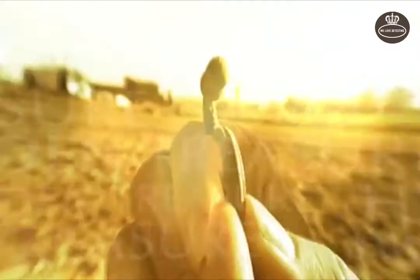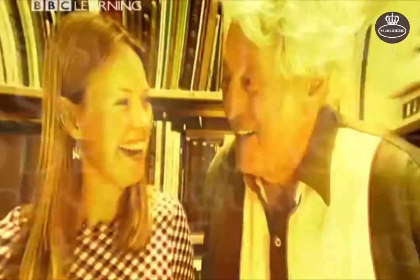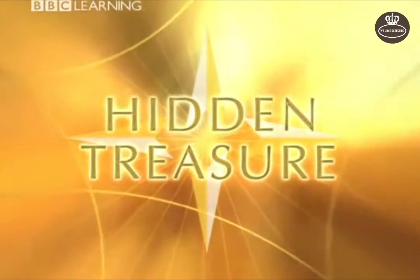Treasure. It's all around us. Look at that! Every day, new finds are bringing our history to life. I think we've got a find over here! I'm Miranda Kristovnikov. Join me in this hidden world, where passions run high, where secrets are kept, and where serious money can be made. The world of hidden treasure.